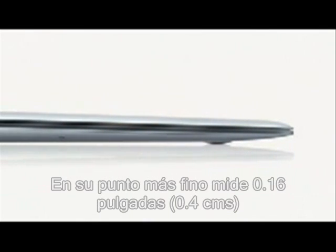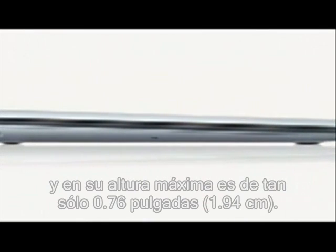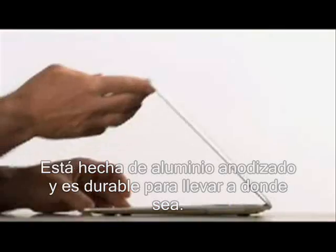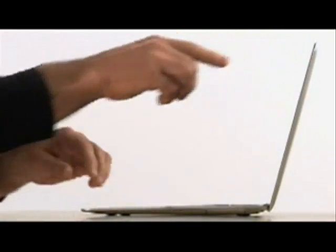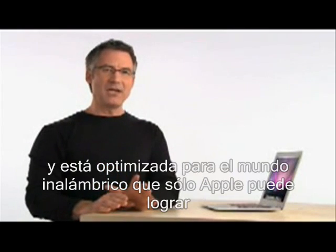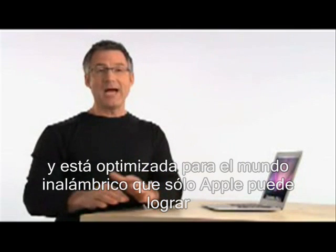At its thinnest point it measures .16 inches, and at its maximum height it's just .76 inches. It's made of sturdy aluminum and is durable enough to carry everywhere. MacBook Air ships with Mac OS X Leopard and iLife 08.